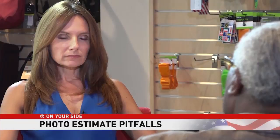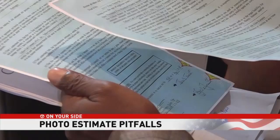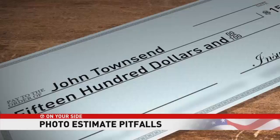John Townsend is the head of government and public affairs for AAA. He helps consumers avoid the very pitfall to which he almost fell victim after a taxicab rear-ended him. Townsend sent photos of the damage to the taxicab's insurer. In return, he got a document to sign. Once you sign it, they send you the check with the specified dollar amount — and then it says you can never again make any more claims. The check was for $1,500, and he realized they were exploiting him.